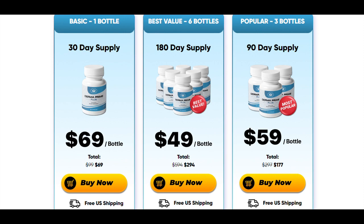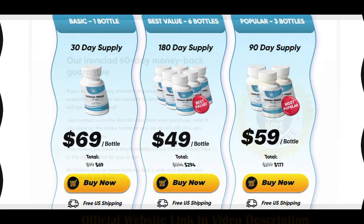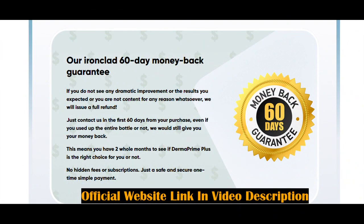An alert I will leave for you is that Derma Prime Plus is only sold on the official website. Due to the success of Derma Prime Plus, many scammers have used it in bad faith to fake the product. I will leave the official website link in the video description in case you want to know more.